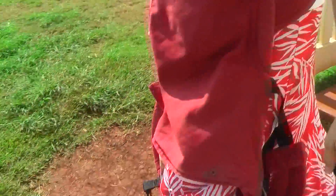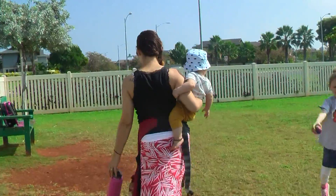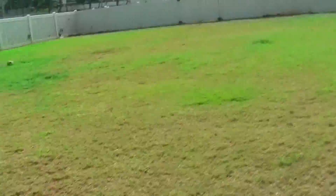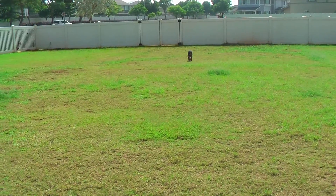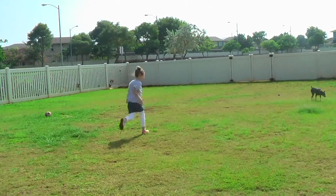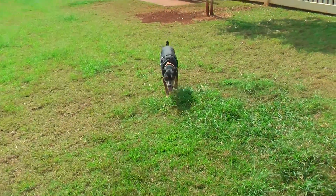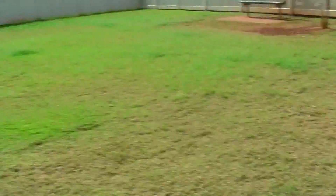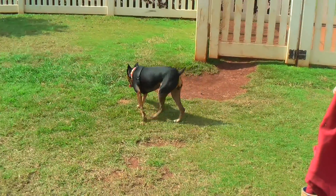Lily's got grass to run around in, although she doesn't like to run because she's old. One, two — go get it. She's like, no thanks. Remember when she used to just run so fast? What happened to you, Lil? She's eight. She thinks she's a young pup but she has her old moments. Plus it's hot.